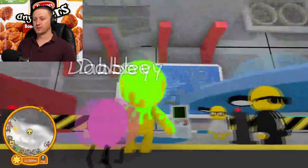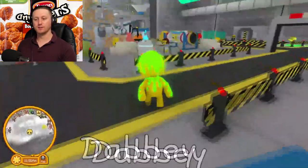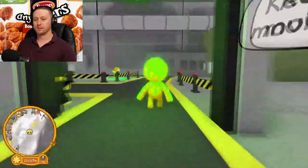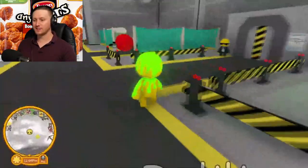Alright, first things first. If you haven't already talked to this guy, you've got to talk to him — he'll tell you to go find the stuff, so that's what we're going to end up doing. We're all good, we got nothing on us. We got no guns, no glocks.